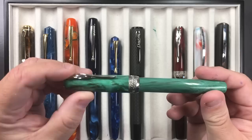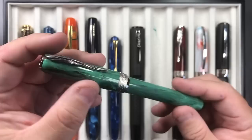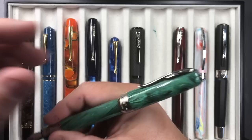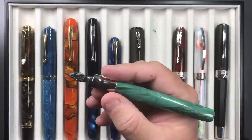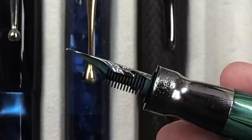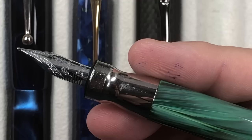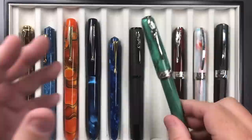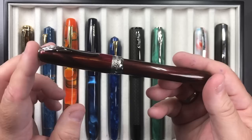A couple more pens here are these Pineider La Grande Bellezza — it has a quill clip, magnetic caps that just pull straight off, and it's a good size in hand. You can post the cap; it will rotate a bit but it posts. It has a lovely 14-karat gold medium quill nib — really nice nibs — but I started writing with my Scribos more. It's a cartridge-converter; the magnet locks into place. This is the Malachite version.